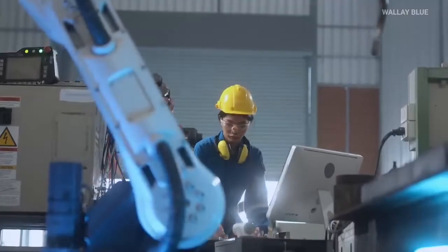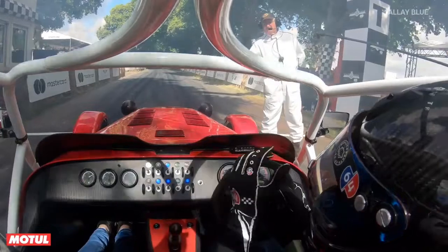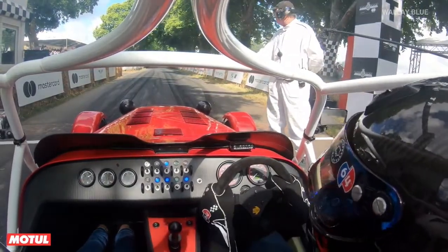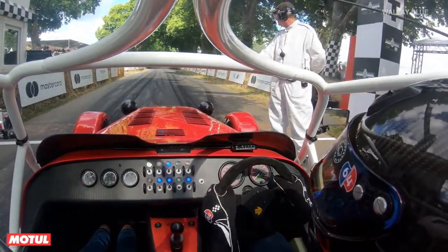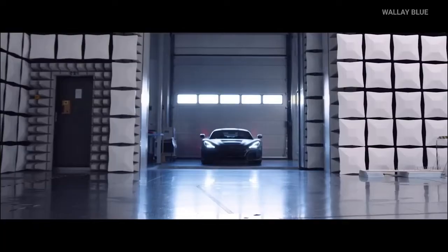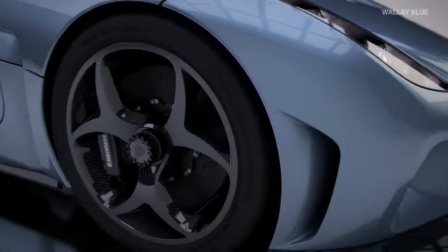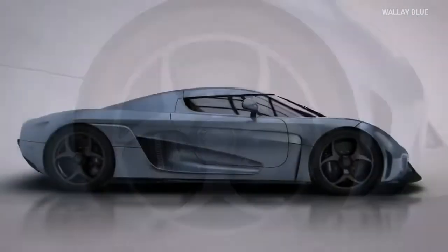Despite their achievements, Jordan Bailey and his team face challenges in developing the powertrain. They openly admit that the battery for the electric hypercar weighs more than the fuel tank of a traditional engine. But here's the silver lining: the lightweight SPX177 motor allows for greater flexibility in the car's layout, lowering its center of gravity and offering more installation possibilities.